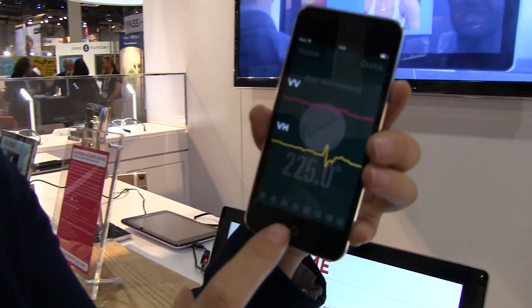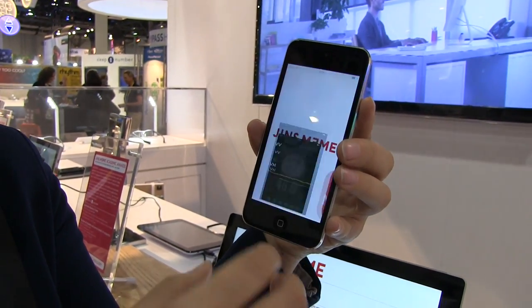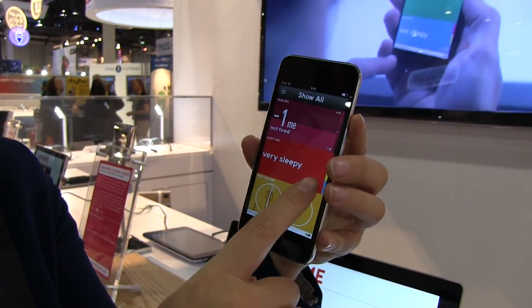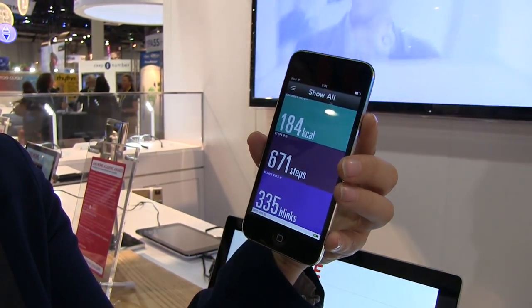It's all pretty neat. You can take this data and use it with other applications. Jensimi is just an eyeglass manufacturer, so they are providing the base platform for all of these things. You can also track calorie intake, steps, and blinks.